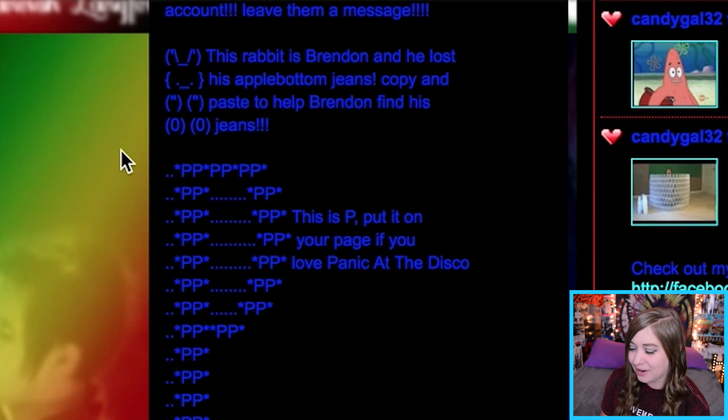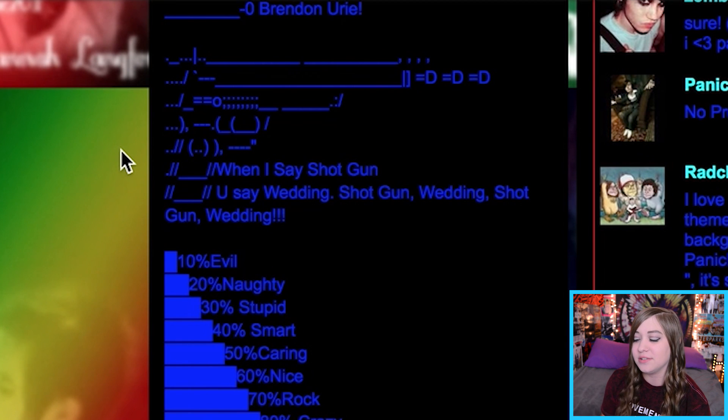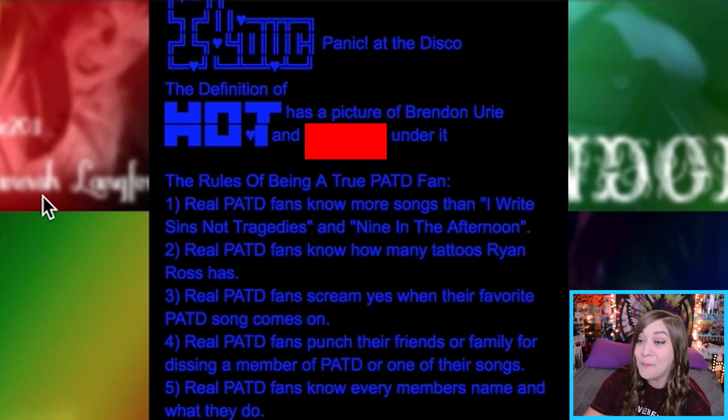I feel really bad for anybody who doesn't like Panic watching this, because that's pretty much all this is. 'This rabbit is Brendan and he lost his apple bottom jeans' — copy and paste. I can't even do this. There's a guitar thing you can't even tell what it is. 'When I say shotgun you say wedding' — okay that one was pretty cool. And then there are the Ten Commandments of Panic at the Disco. I am not reading this. I did a video on why I hate fandoms and this is the exact type of stuff that annoys me now.